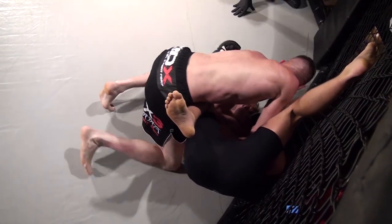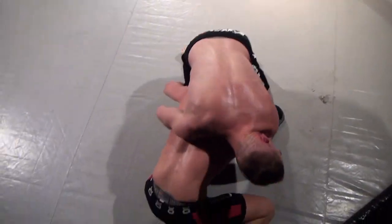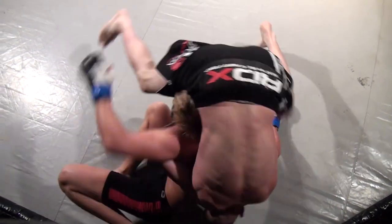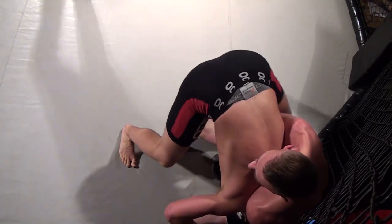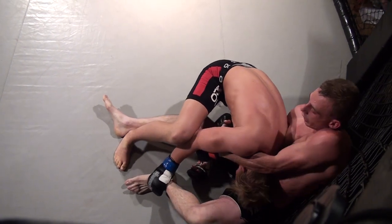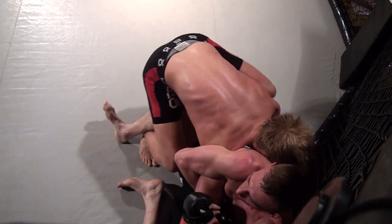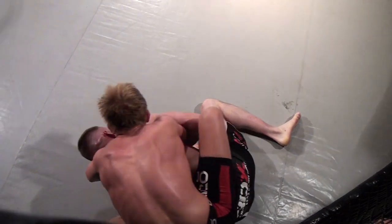Couple of knees to the body. Some ground and pound coming down — solid punches. Bjorke rolls out of it. He's got a good grip — he's got an arm-in guillotine. It's Percy. He's sat down at the side of the cage now, Bjorke on top. Looks to be going for it. Bjorke's taking Percy's back now.